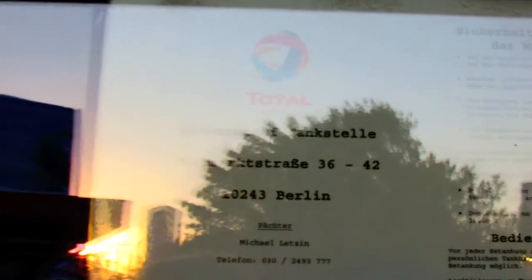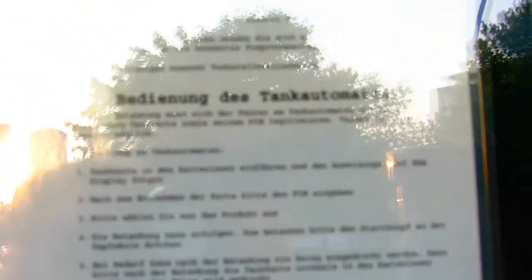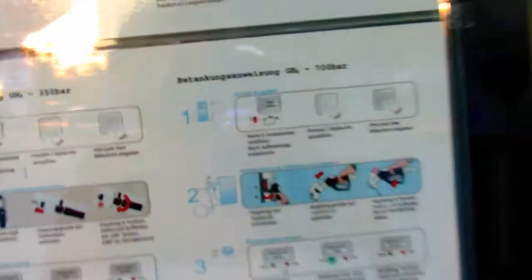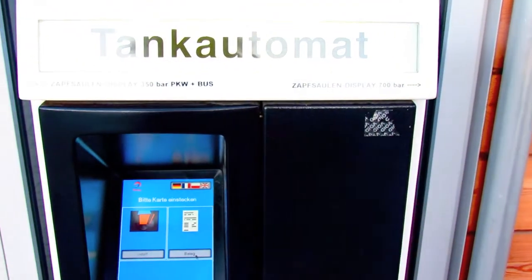Here you can see it's located at Holzmarktstraße 36 to 42 in 10243 Berlin. And here you can see the manual of usage for the customer-activated terminal and for the filling pumps. I just took some pictures. Here you see the instructions on how to use it.